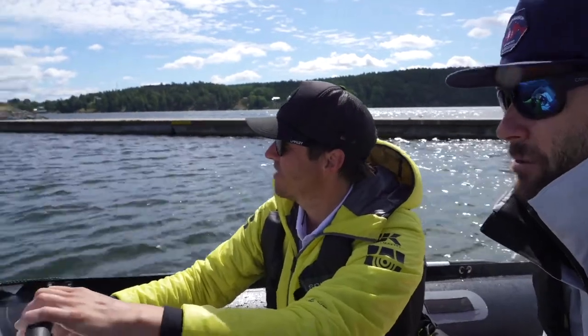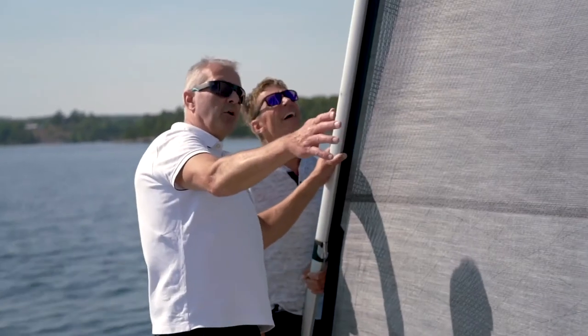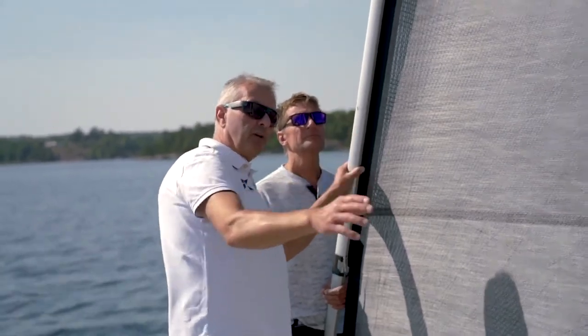Hi, my name is Oskar. I'm working as a sailmaker for the last 15 years. I'm working at UK Sailmakers in Sweden, based here at the Stockholm Loft. I'm Michael Olofsson, working here at UK Sailmakers for nearly four decades.